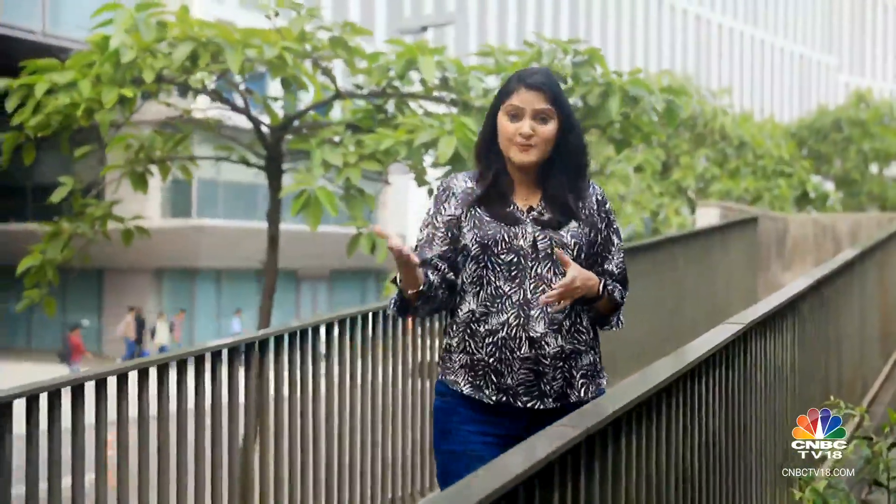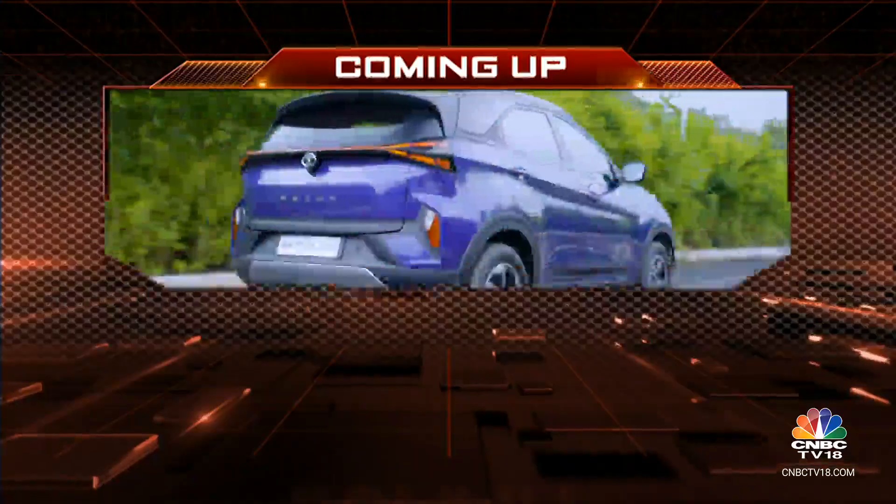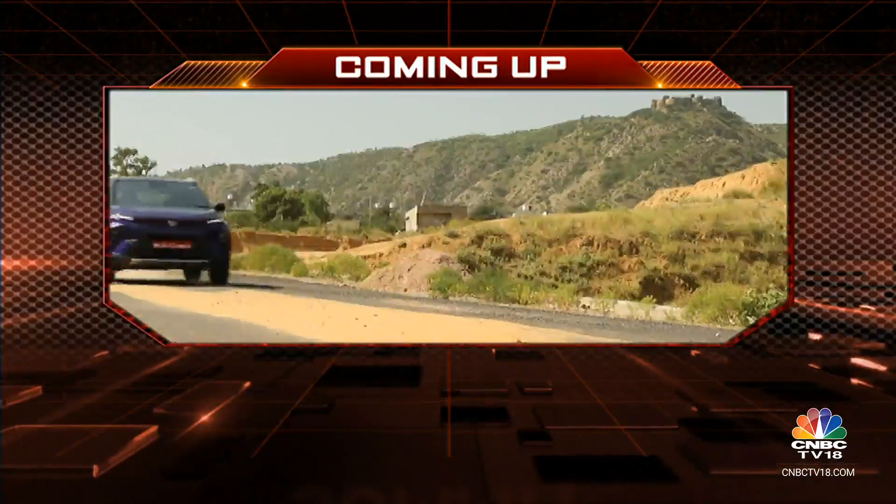The motorcycle has been launched in a very interesting space — it will be going up against the likes of the BMW G310R, the Bajaj Dominar 400, the Triumph Speed 400, and also the KTM 390 Duke. We'll take a quick break here. Come right back and we'll tell you all about the facelifted Tata Nexon.